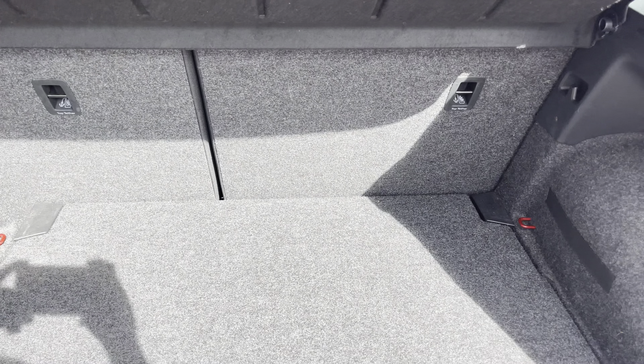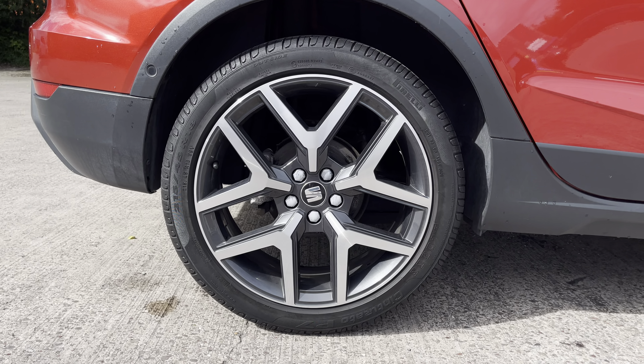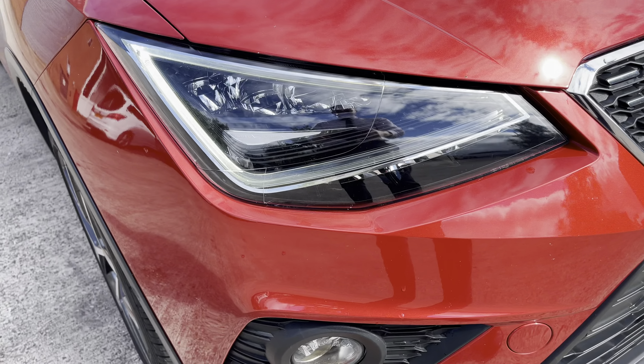This particular model is finished in the stunning Desire Red paintwork and comes with around 35,000 miles on the clock. Into the boot, we can see that there is enough room for two small suitcases, plenty of room for your weekly shopping, and the rear seats are fully foldable should you require any more space.